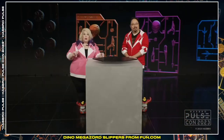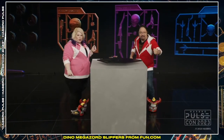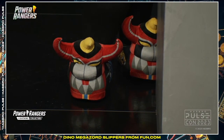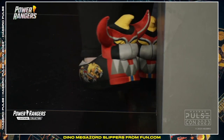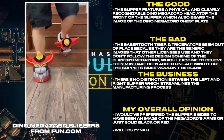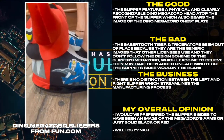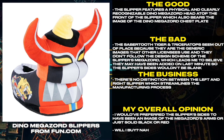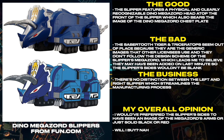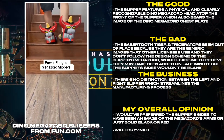You can see the excellent footwear that we are currently rocking today. That's right — Megazord slippers. We feel cool; you should feel cool if you have these. We love a good opportunity for dress-ups. Thank you for the close-up. They are just as much fun as you think they're going to be. The slipper features a physical and clearly recognizable Dino Megazord head atop the front of the slipper, which also bears the image of the Dino Megazord chestplate. The Sabertooth Tiger and Triceratops seem out of place because they are the generic images that other licensees use, and they don't follow the design scheme of the slipper's Megazord, which leads me to believe they may have been added on last minute so the slipper's sides wouldn't be blank.